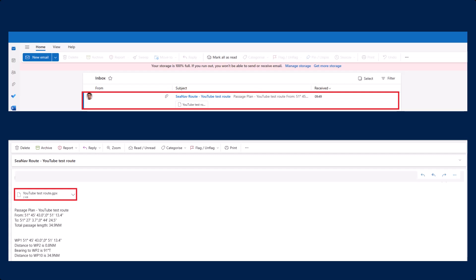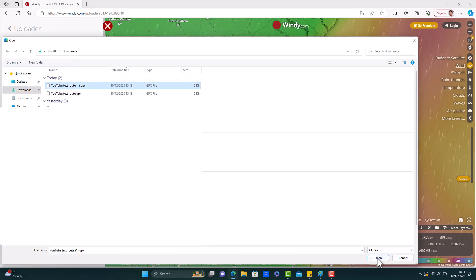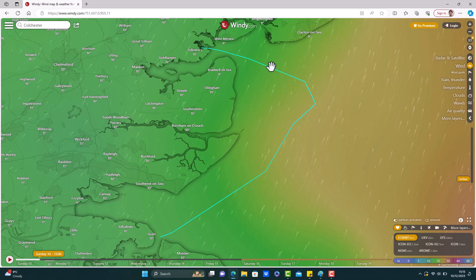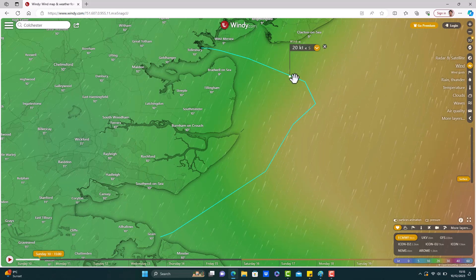Open up your emails and save the GPX file onto your desktop. Once the GPX file has been imported into Windy it will display the actual planned route. Now the imported route is visible on the Windy desktop website — we can click on each of the waypoints to see what the wind speed is doing.